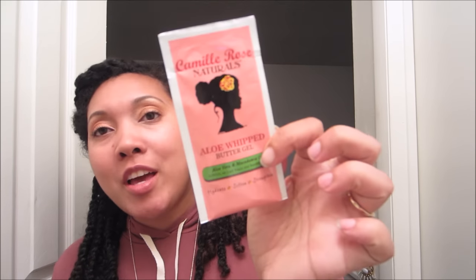They also sent some samples, which I love. First is the Camille Rose aloe whip butter gel — a nice little size I can take on a trip to refresh my hair. They also sent the Kinky Tresses coconut mango hair butter with broccoli seed oil and bamboo extract — a very generous sample size that'll probably give me a few uses. I hadn't heard of Kinky Tresses before, but after researching them they seem to be a favorite, so if this goes well I'll explore more of their line.